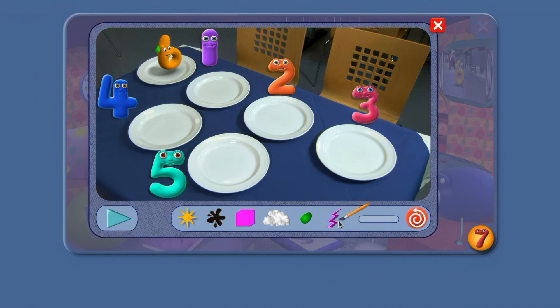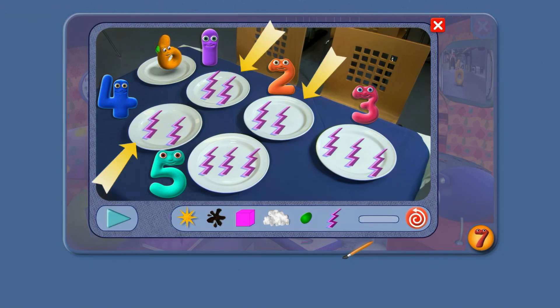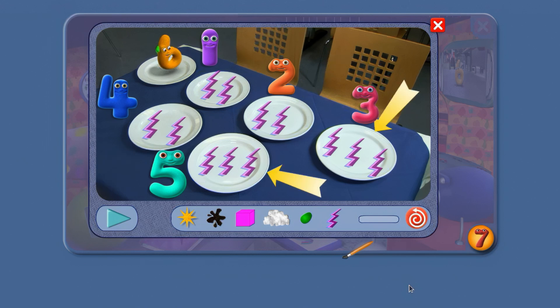Let's put some brain gain flashes on the plates. 1, 2 and 4 have got 2 flashes on their plates. 3 and 5 have got 3 flashes.